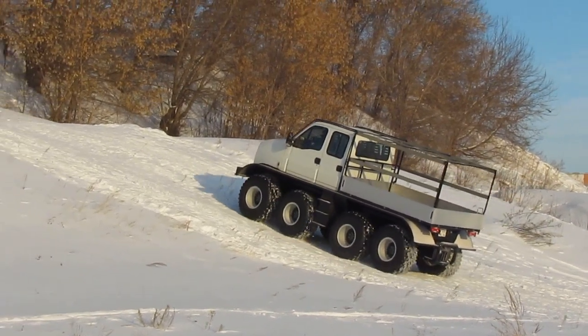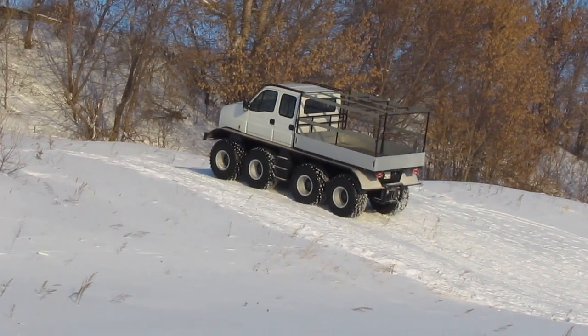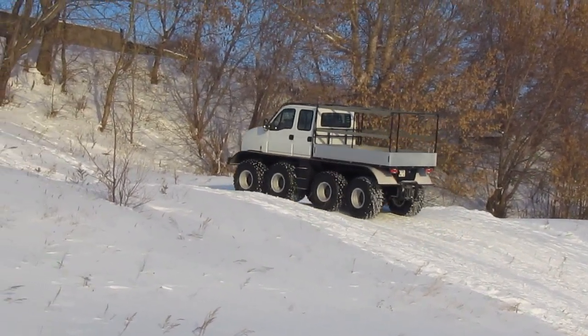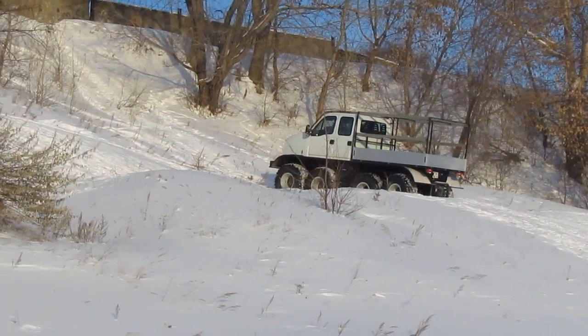The engine with a working volume of 3 liters and a power of 146 HP, as well as a 6-speed manual transmission from ZF, were borrowed for the Rusik all-terrain vehicle from the Italian light truck Iveco Daily.